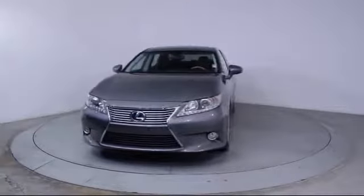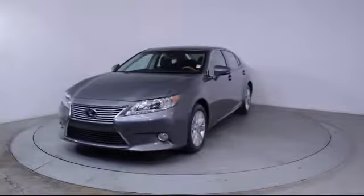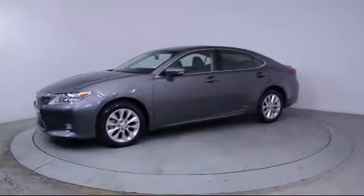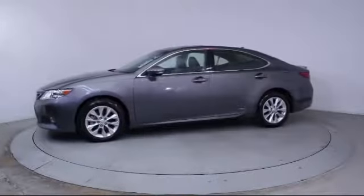It comes equipped with Keyless Entry, Moon Roof, Steering Wheel Controls, Air Conditioning, Traction Control, and Power Windows.